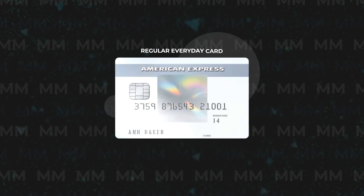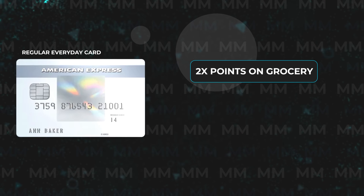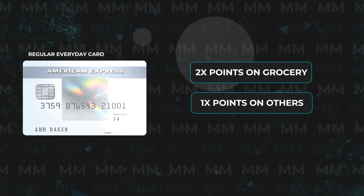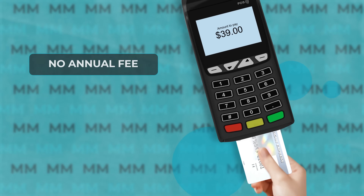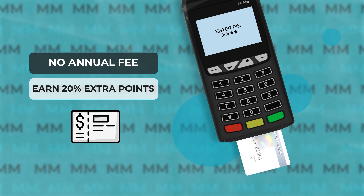The third product on today's list is the regular American Express Everyday credit card, which gives you 2 points per dollar on groceries and 1 point on all other purchases. You also get a 10,000 point bonus when you spend $2,000 in the first 6 months, and depending on how you redeem those points, they should be worth a bare minimum of $100. This card has no annual fee, and you can even earn a 20% bonus point boost if you use your card 20 times or more in a statement cycle. Nothing to get too excited about here, so I'll also be putting this one in the C tier.